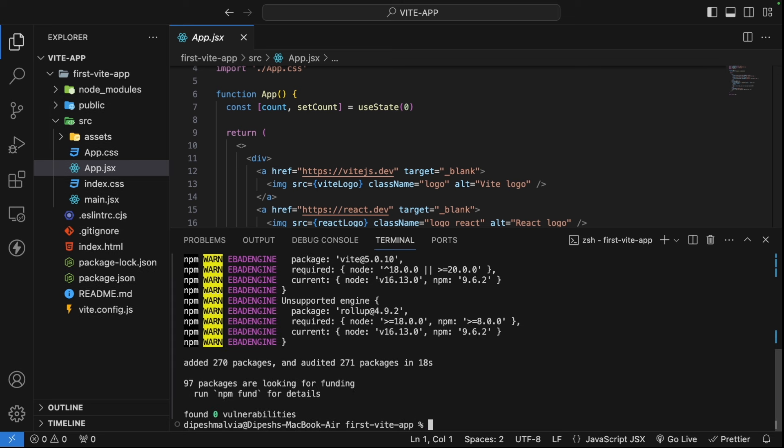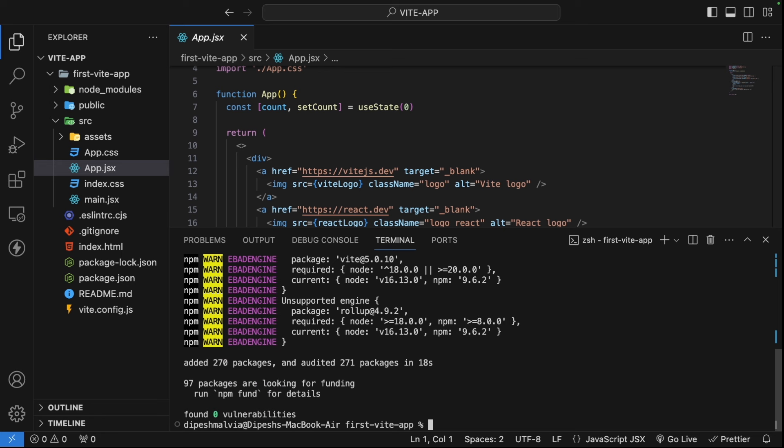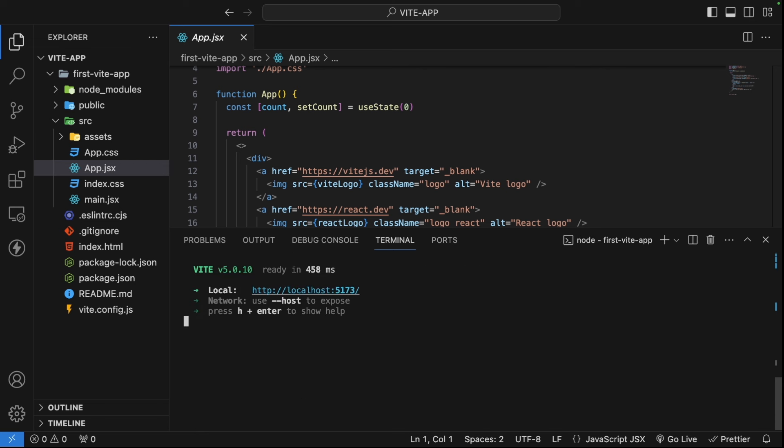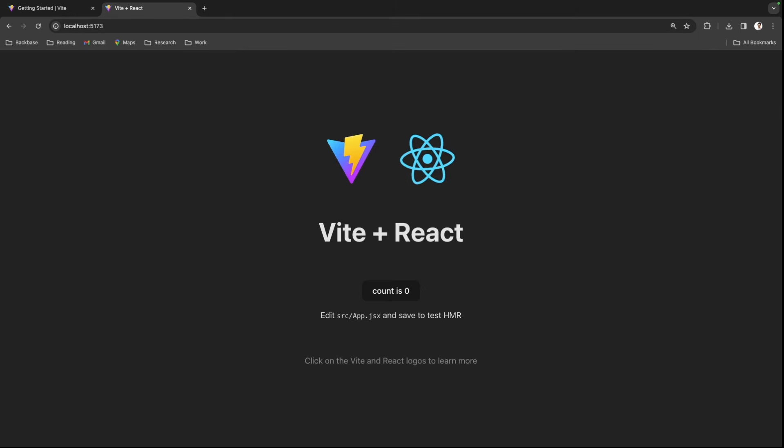All our dependencies are now installed. To run the server we simply use npm run dev, and you'll see that it instantly loads the dev server in just a few milliseconds. I'll copy the local URL, go to the browser, paste it, and hit enter. We have our first project — Vite plus React — with a simple counter.